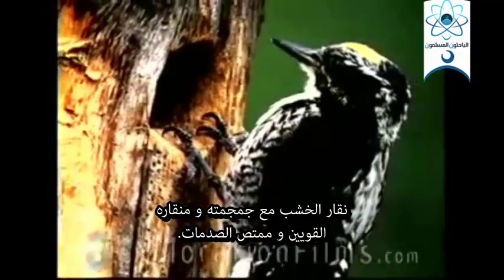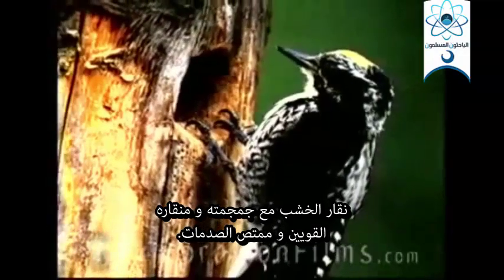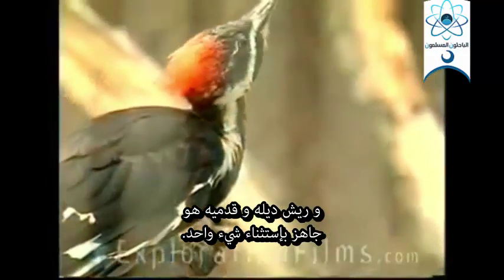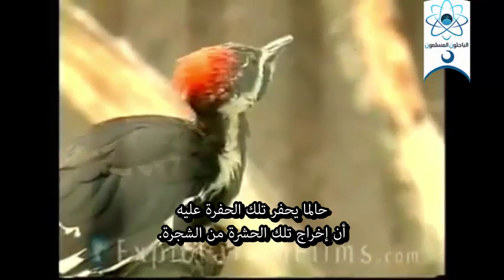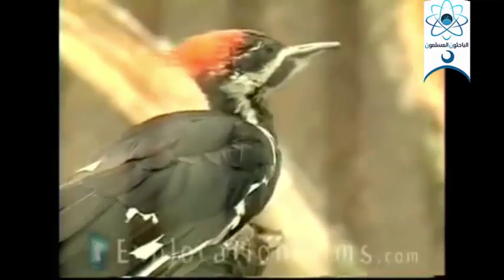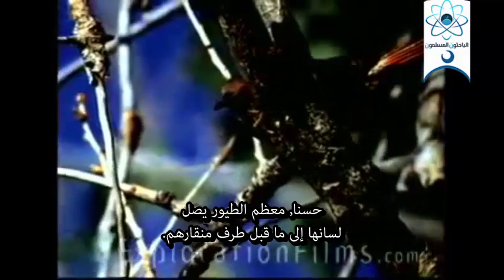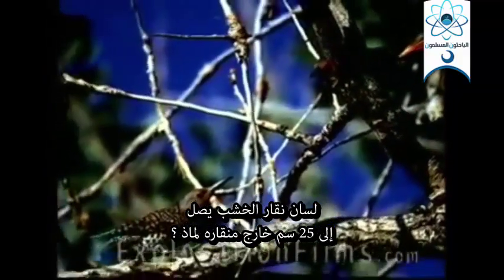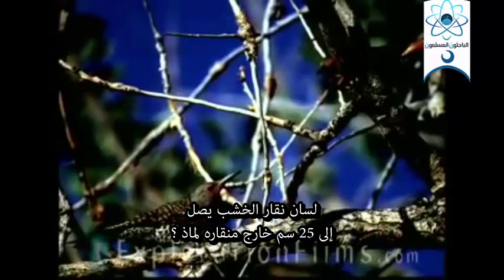The woodpecker, with his strong skull, his shock absorber, his strong beak, his tail feathers, and his feet — he's all ready to go, except for one thing. Once he drills his hole, he's got to get that bug out of the tree, because that's lunch. Well, most birds' tongues go right to the tip of the beak, but a woodpecker's tongue goes as much as 10 inches out of his beak.